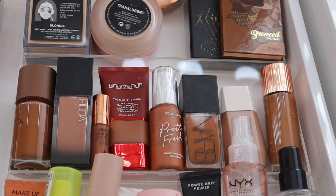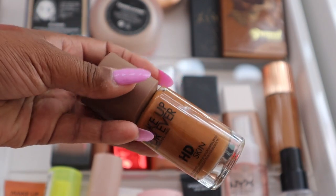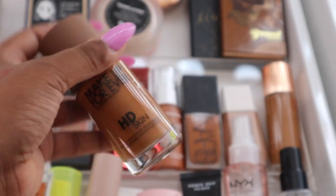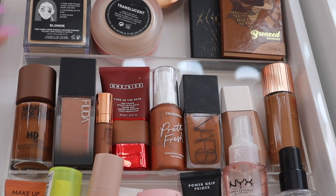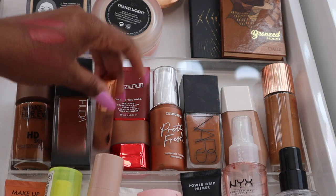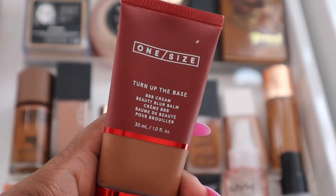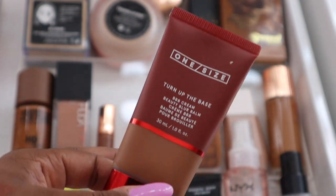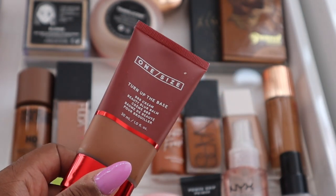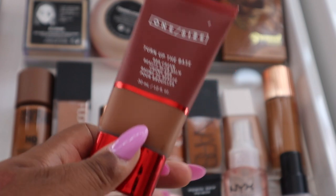Let's get into my foundations — I have a lot but these are literally all of my favorites. I have the new Makeup Forever HD Skin Foundation for a natural everyday look. My all-time favorite is my Huda Beauty Faux Filter Foundation — it gives the most flawless base and really covers. I also have a sample of the Charlotte Tilbury Flawless Foundation, which I love just as much — my base always looks so flawless with it.